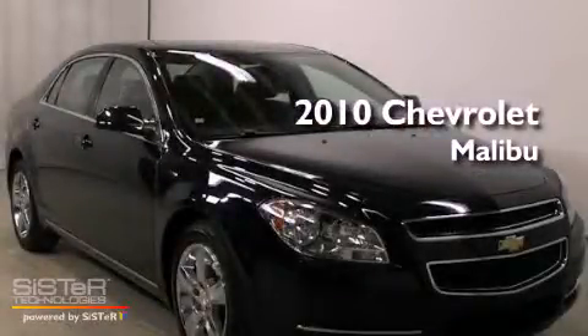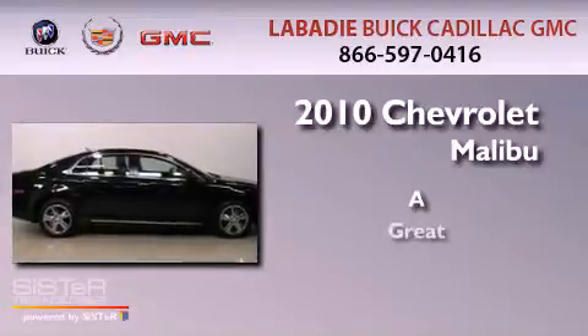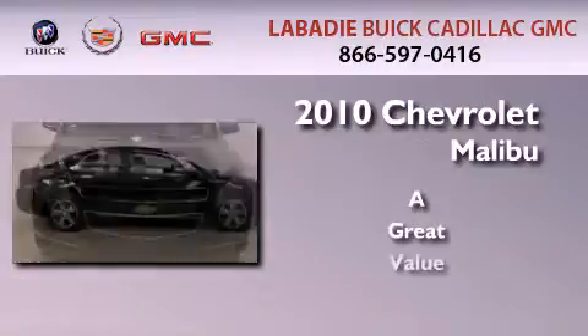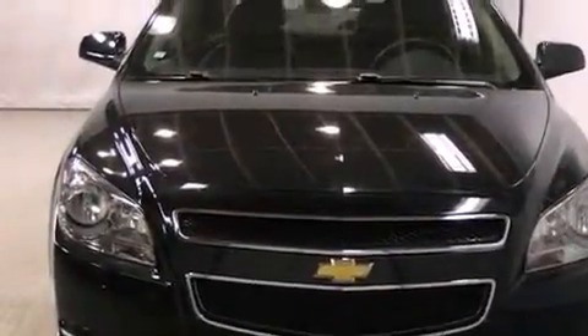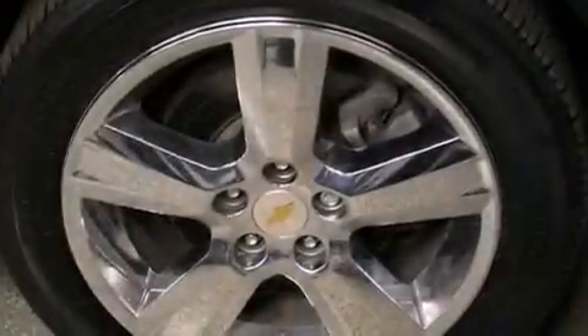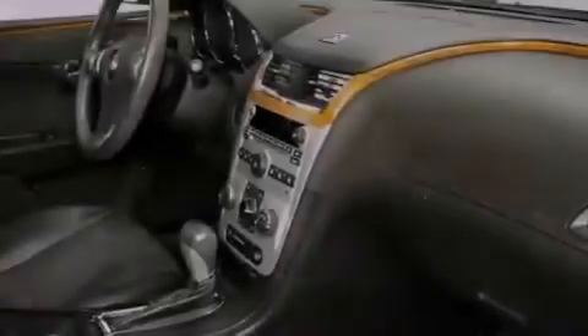This is a 2010 Chevrolet Malibu. Its top features include heated front seats, a low-tire pressure indicator, traction control and stability control systems, and satellite radio.